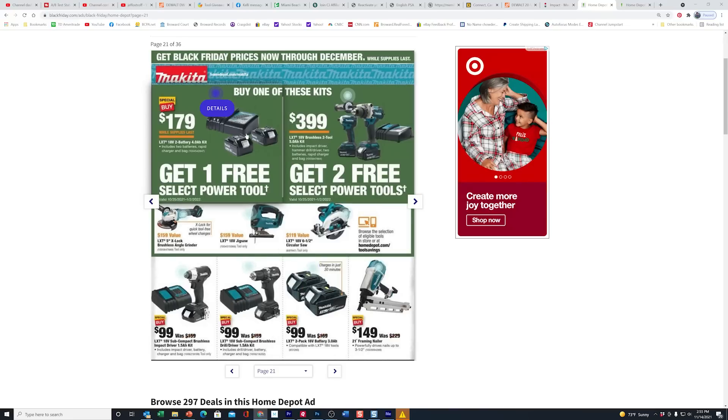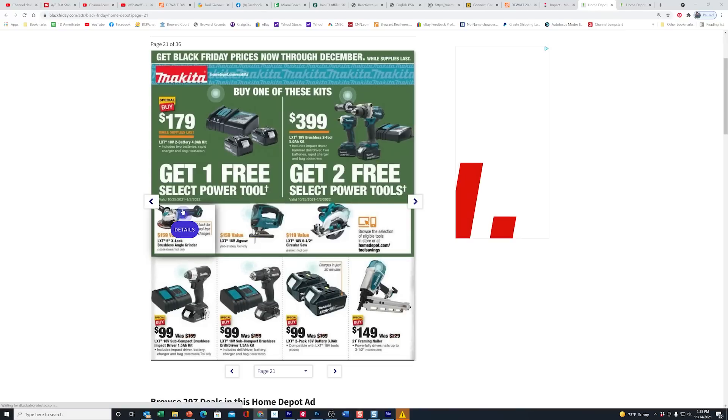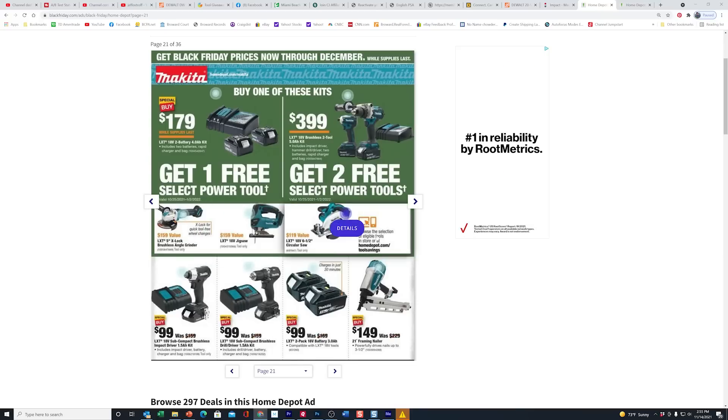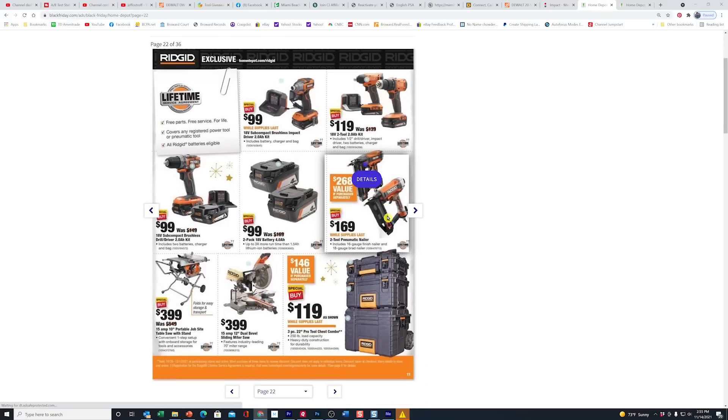If you do any of these buy one, get one deals or buy one, get two deals, make sure you choose your most expensive tools. Don't waste your free tool on a $50 LED light or a flashlight — that's ridiculous. You can buy one of those later on your own. Maximize it by getting the most expensive tools for free, and then you can either hack them, sell them, whatever.